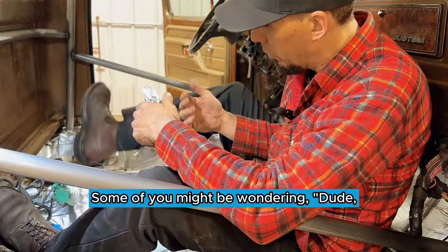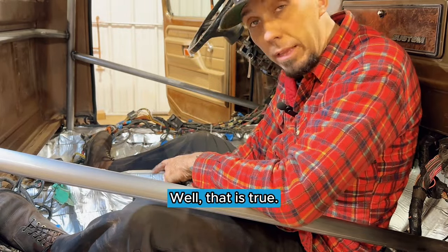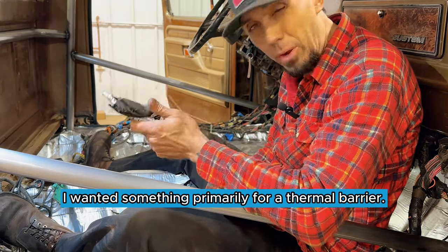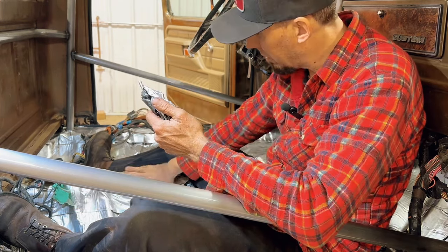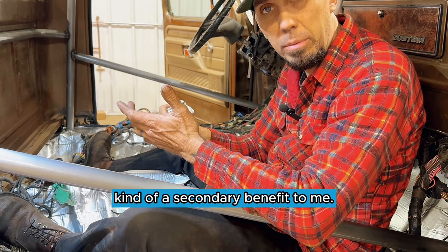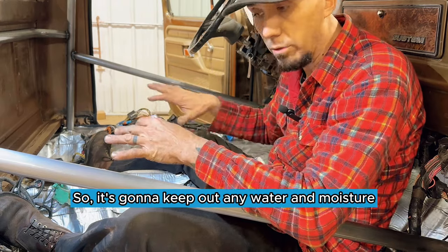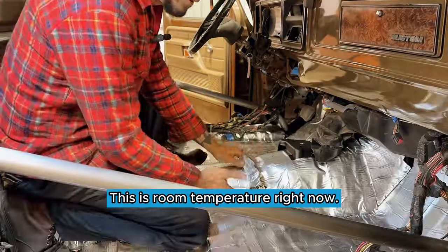Some of you might be wondering: why go with sound deadening at all? You're just adding weight to your car. Well, that is true. For me, I'm less concerned about the weight of this particular build. I wanted something primarily for a thermal barrier — that's why I was excited about the aluminized surface that this stuff had on it. The sound deadening qualities were kind of a secondary benefit to me. I was primarily after the insulation factor and the fact that it's waterproof, so it's going to keep out any water and moisture. To me, it was like killing three birds with one stone.